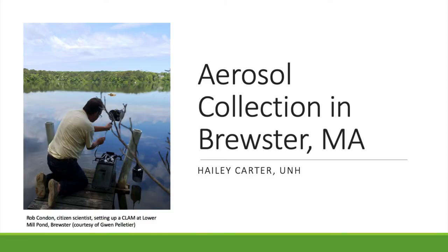I'm Haley, a recent UNH graduate. I received the Summer Undergraduate Research Fellowship through UNH, which gave me the opportunity to work with Brewster Ponds Coalition and APCC down in Brewster, and look at some aerosols.